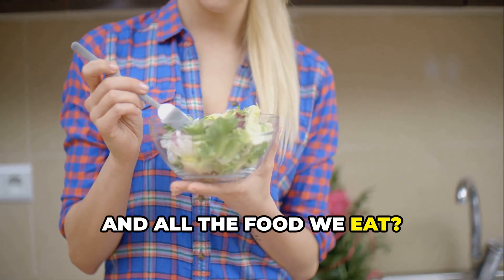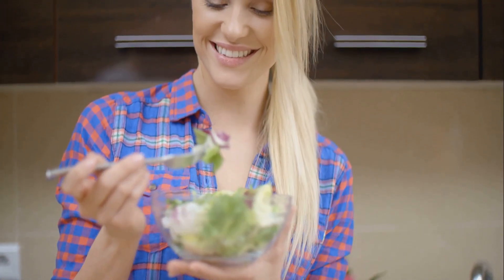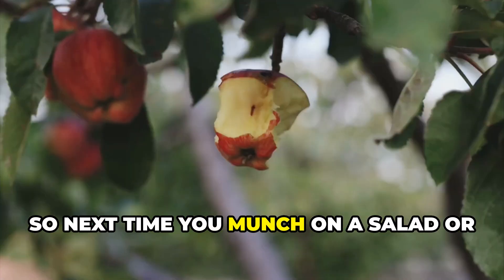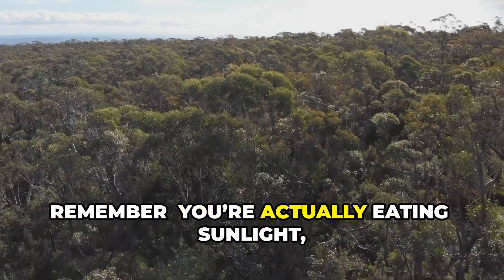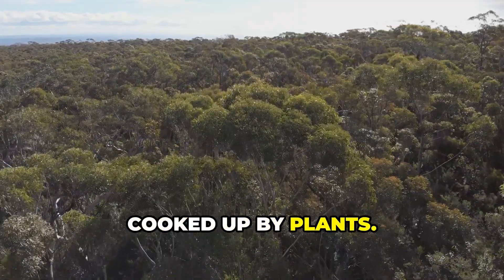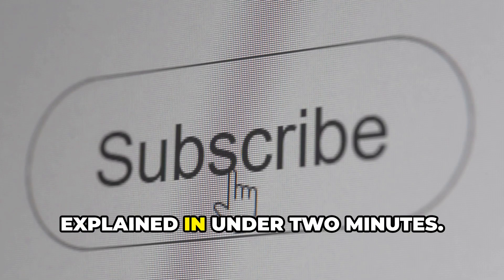And all the food we eat, directly or indirectly, it comes from photosynthesis. So next time you munch on a salad or bite into an apple, remember, you're actually eating sunlight cooked up by plants. Pretty wild, right? And that's photosynthesis — nature's coolest recipe explained in under two minutes.